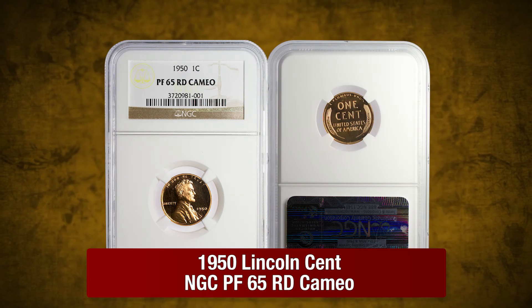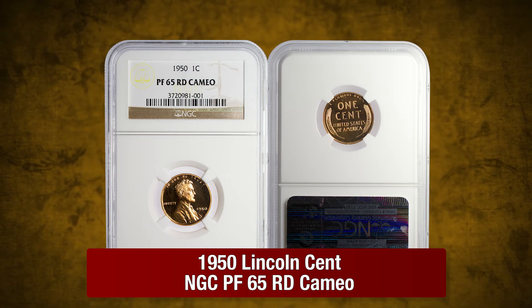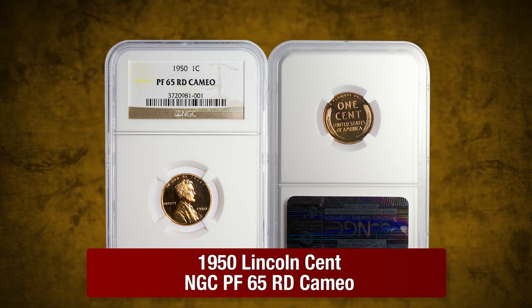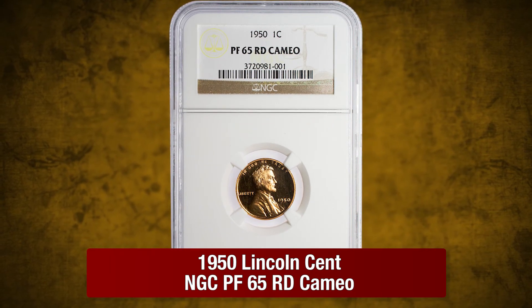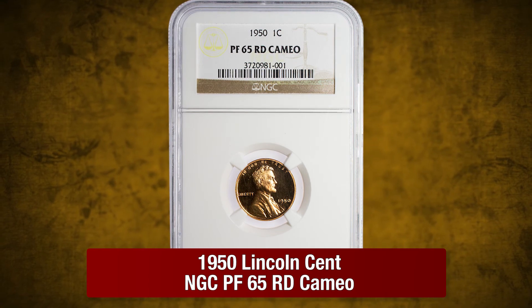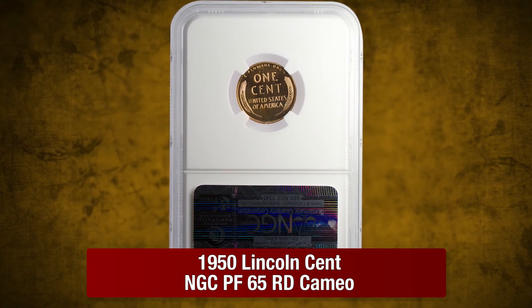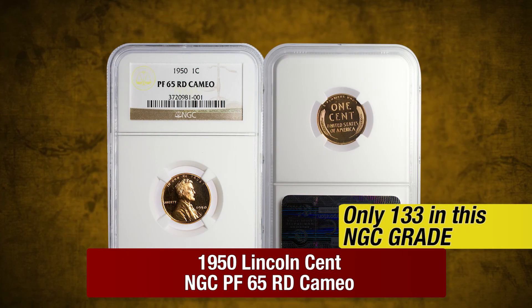And finally, a 1950 Lincoln Cent in Proof 65 Red Cameo by NGC. A tough year in mintage to find in Cameo condition, this 1950 example features a solid frost covering both sides with deep, clean mirrors. Only 133 examples have been graded by NGC in this year.